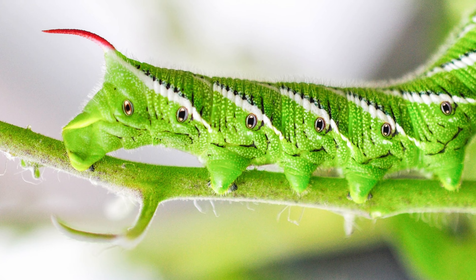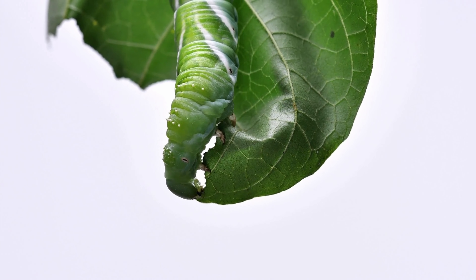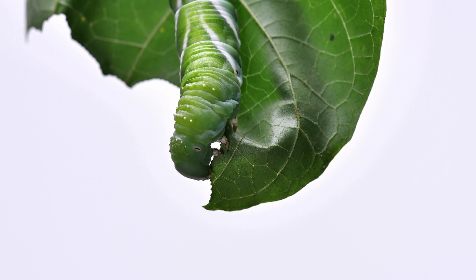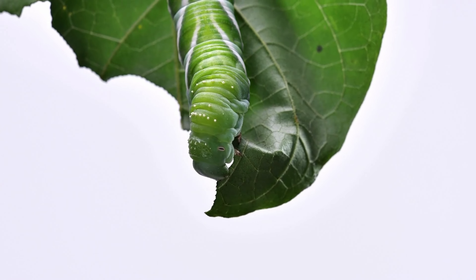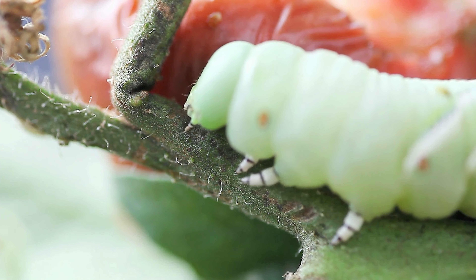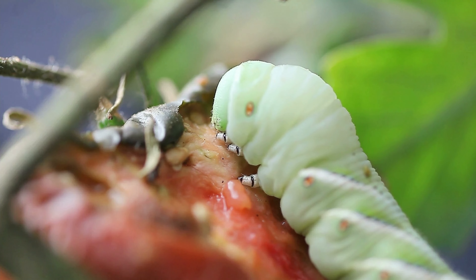In this larval stage, the young are called hornworms. They tend to feed mostly on leaves and don't draw too much attention due to the minimal damage inflicted on garden plants. Other types of hummingbird moth caterpillars can seriously damage crops, such as tomato hornworms, which feed on the actual tomato rather than the leaves.